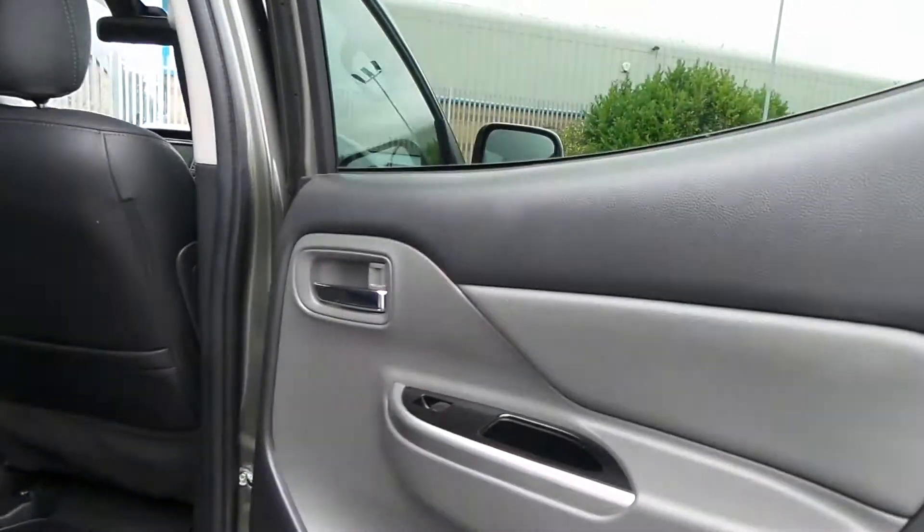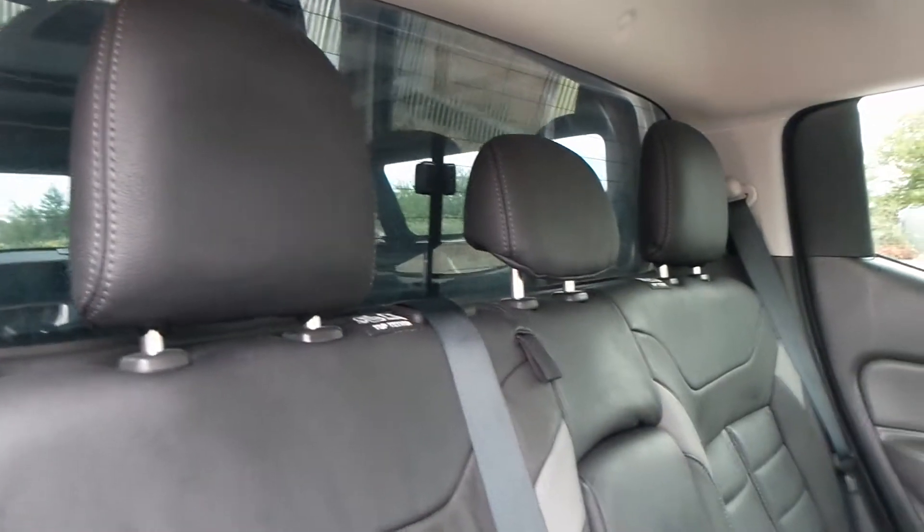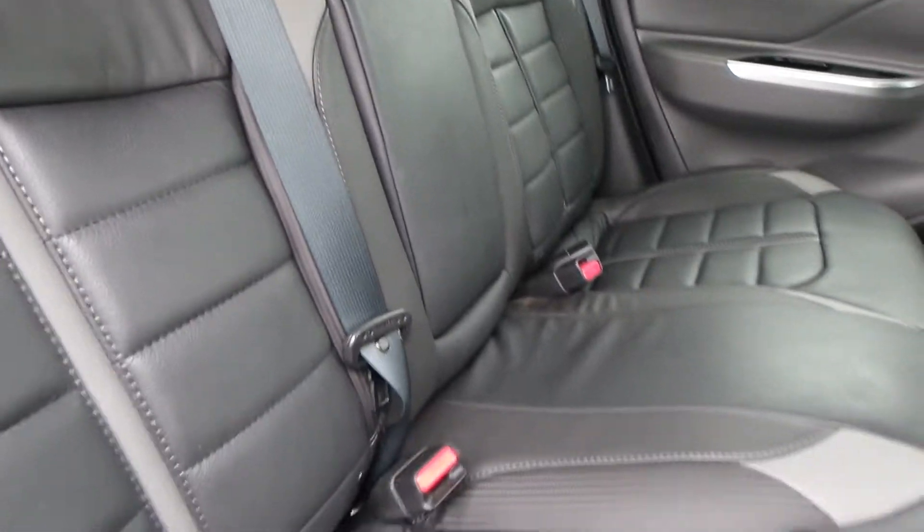Moving to the back of the vehicle, there are electric windows in the back, and it's three seats with headrests, seatbelts, and isofix on the outer two seats.